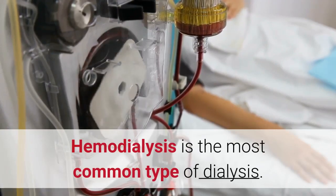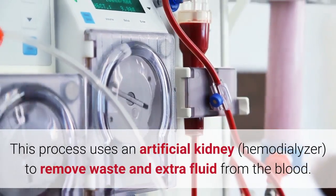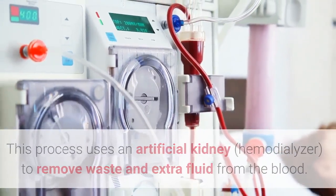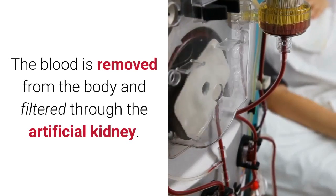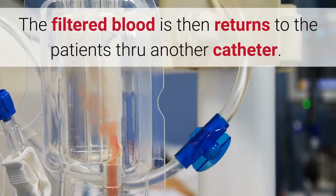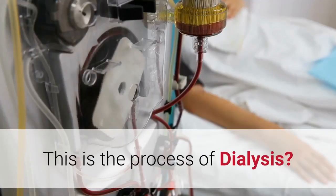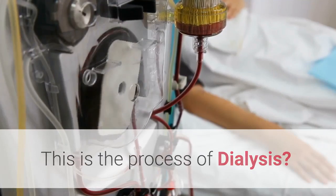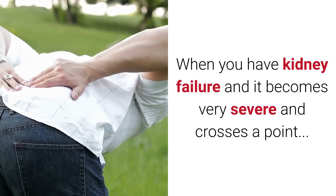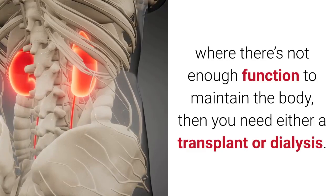Hemodialysis is the most common type of dialysis. This process uses an artificial kidney — the hemodialyzer — to remove waste and extra fluid from the blood. The blood is removed from the body and filtered through the artificial kidney, then returned to the patient through another catheter. When kidney failure becomes very severe and there is not enough function to maintain the body, you need either a transplant or dialysis.